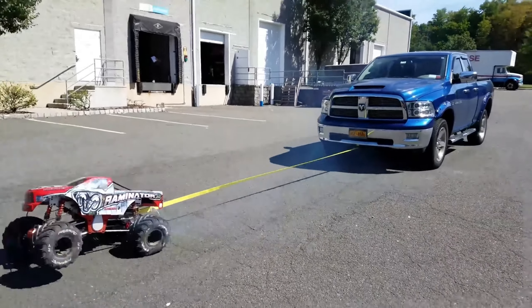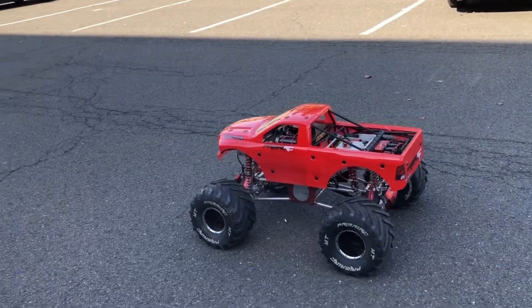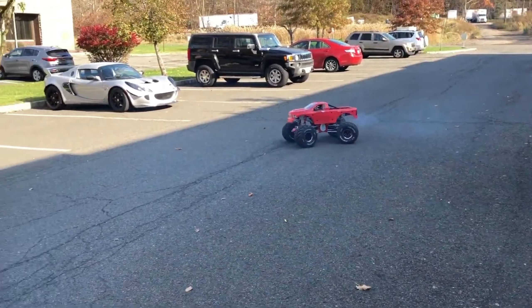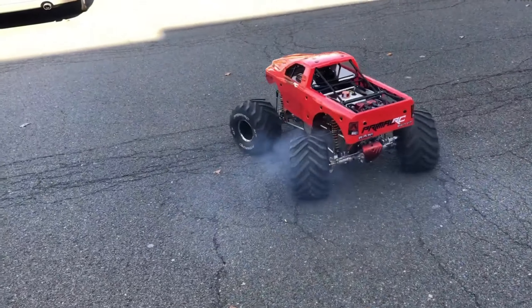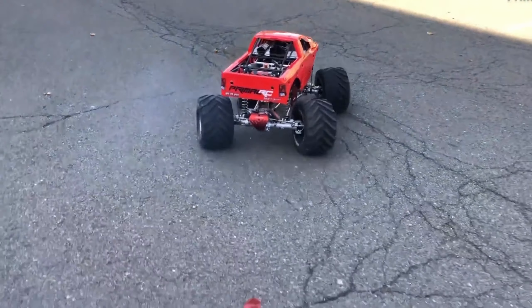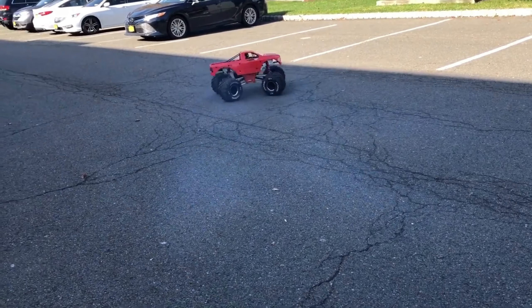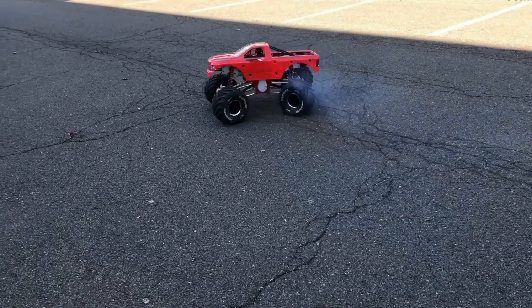Introducing the incredible Raminator Monster Truck. Now, if you're a loyal viewer of our channel, you know monster trucks are not just about their eye-catching appearance — they're also loaded with some serious technical awesomeness. But here's the twist: the one you're checking out on your screens isn't a full-sized monster, it's actually an RC toy.